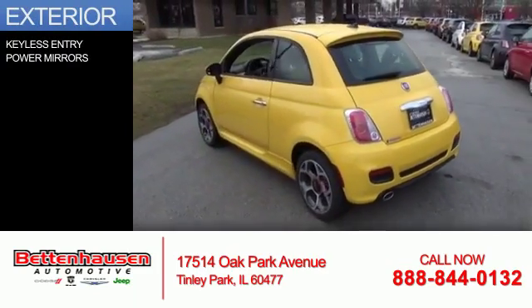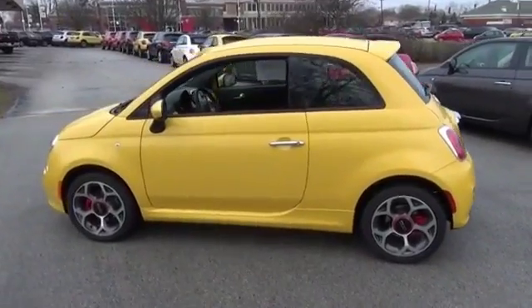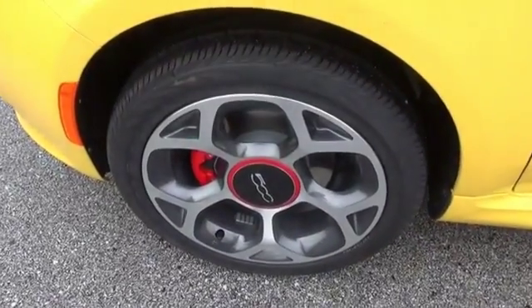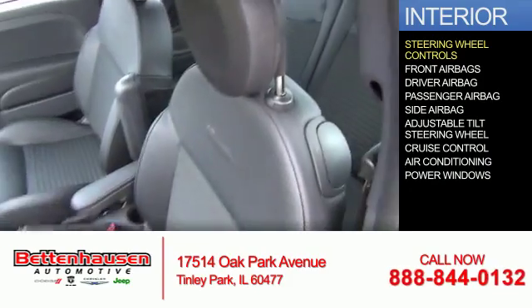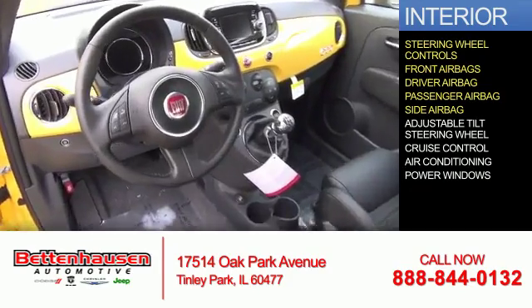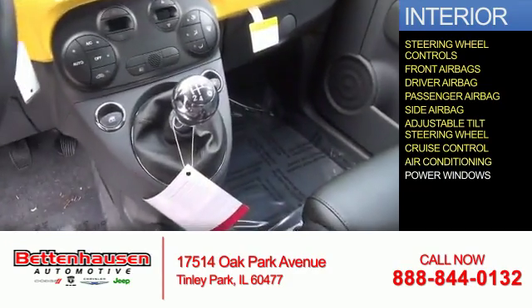The features include keyless entry, power mirrors, steering wheel controls, front airbags, driver airbag, a passenger airbag, side airbags, an adjustable tilt steering wheel, cruise control, air conditioning, and power windows.